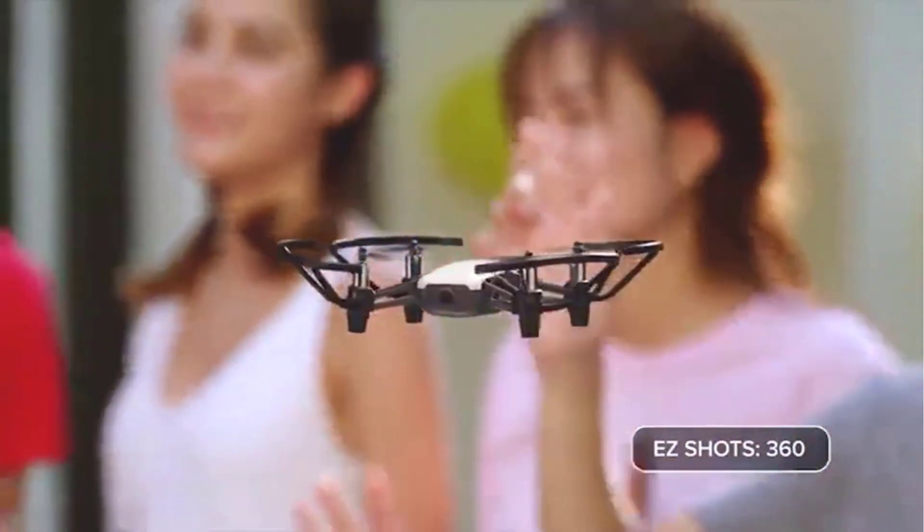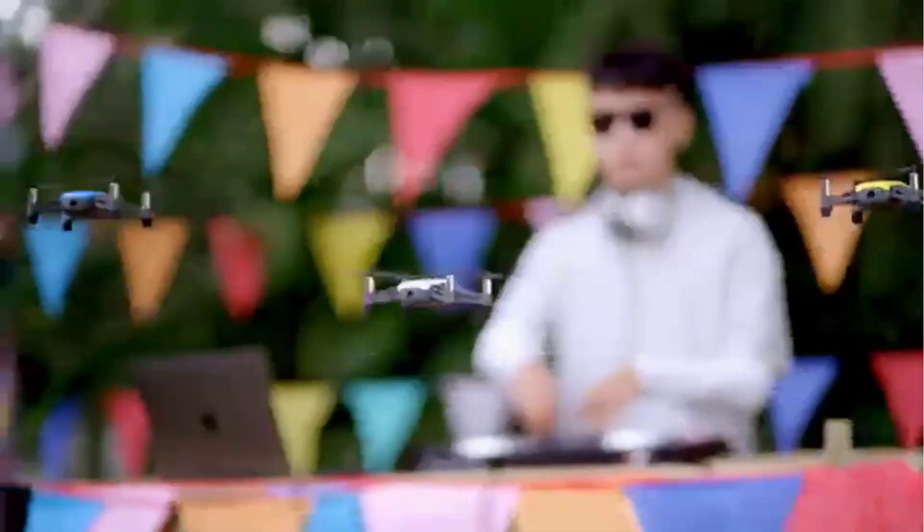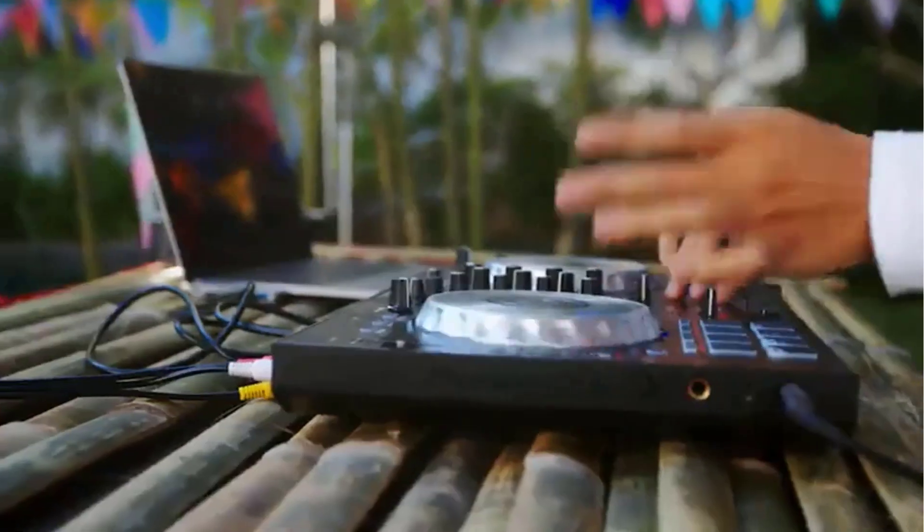If you're interested in purchasing a programmable drone, there are a few things you should keep in mind. First, you'll need to decide what you want to use your drone for. This will help you narrow down your choices and find a drone that's well-suited for your needs.